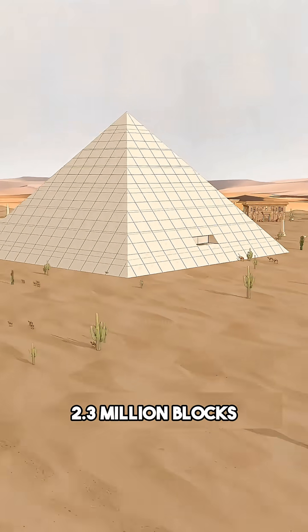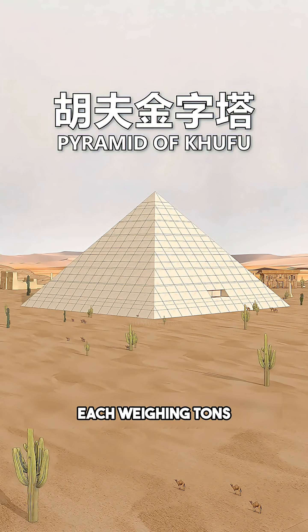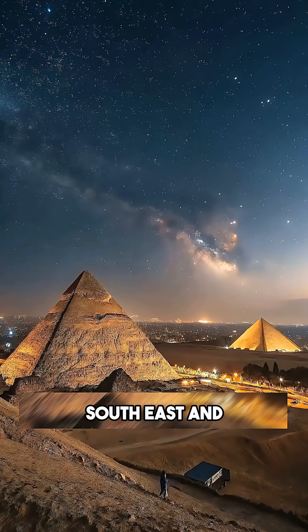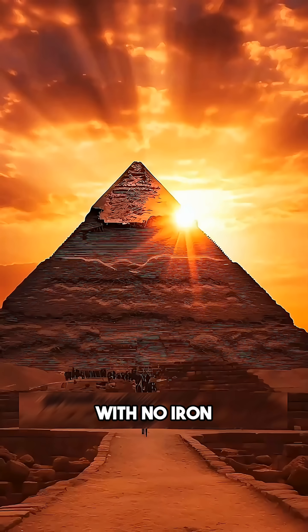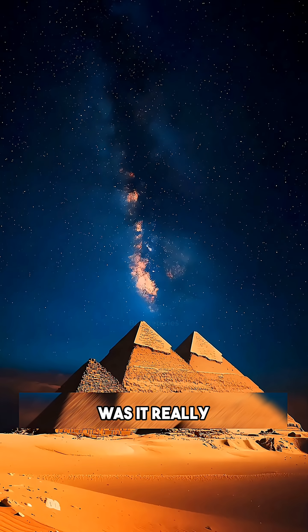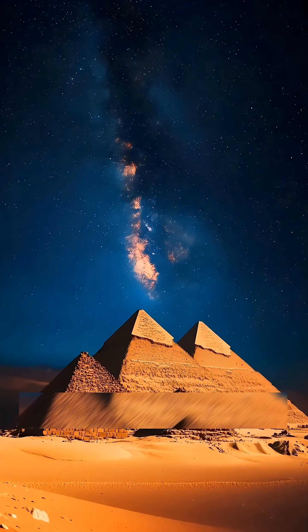But here is the mystery: 2.3 million blocks, each weighing tons, aligned perfectly north, south, east, and west — with no iron tools and no wheels. How did you actually do it? Was it really built by humans, or something else?